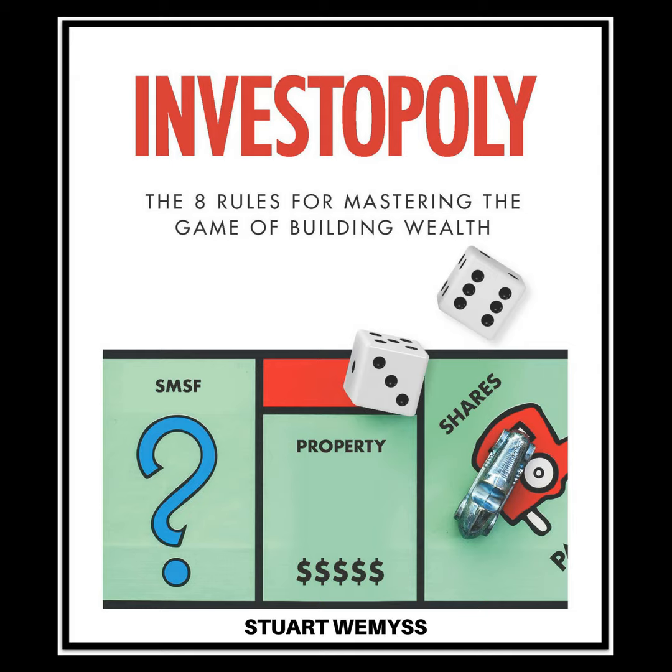Hi, this is Stuart Weems and welcome to the Investopoly podcast. My goal is to give you simple, easy to understand strategies, insights and tips to help you master the game of building wealth. In this episode, I'd like to talk to the question: should you buy a property without having a loan pre-approval in place? And what are the pros, cons, and risks of doing so?